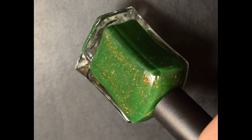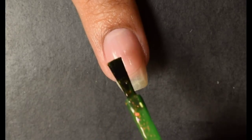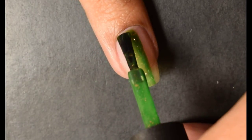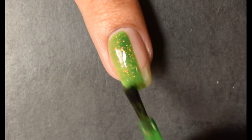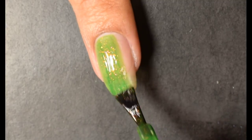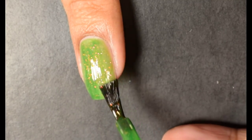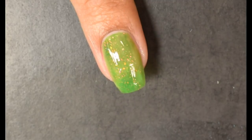Next up is Lemming Lacquer Equinox. The inspiration is what the maker sees in her mind while listening to Rabbit Heart by Florence and the Machine — a spring meadow with pink and purple flowers glowing with sunlight. The description is a grassy green with fiery shifting shimmer and purple, blue, gold, orange, and pink iridescent flakes. Price is $13 and there is a 125 bottle cap.